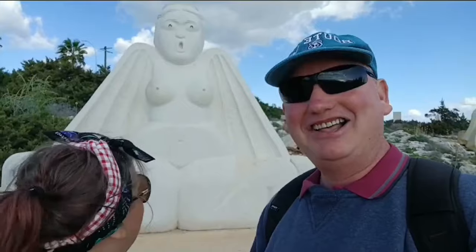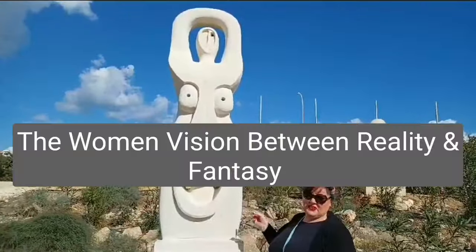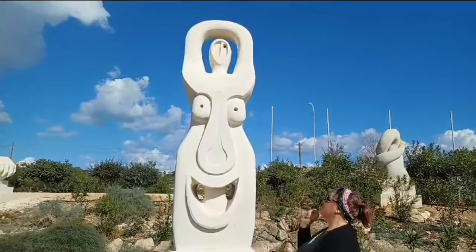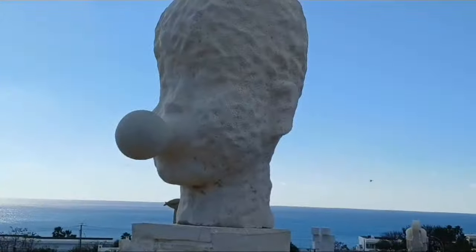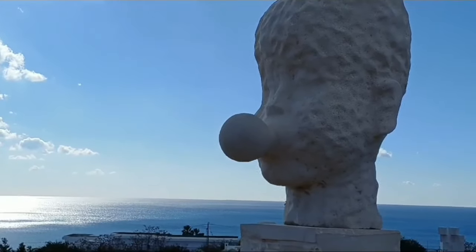There's some right strange ones. This one's called Siren - it looks like she just heard a siren, look at that look. There's lots of boobs here. This one's called The Woman Vision Between Reality and Fantasy, sculpted in 2018 by Nazir Rashid from Egypt. This one's Bubble Number Nine from someone from China.